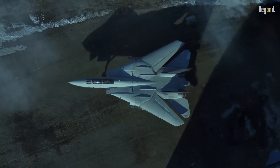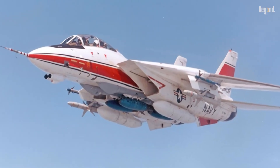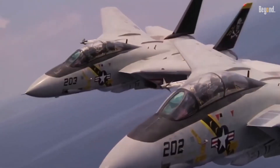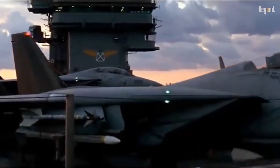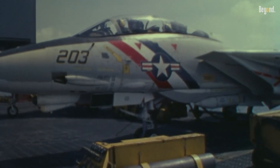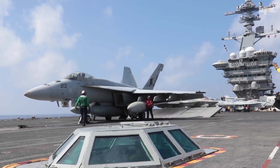The U.S. Navy's transformation of the F-14 Tomcat into a bomber, known as the Bombcat, emerged in the 1990s as a strategic response to evolving military needs. Following the retirement of the A-6 Intruder, the Navy faced a gap in its carrier-based strike capabilities until the F/A-18E/F Super Hornet entered service.